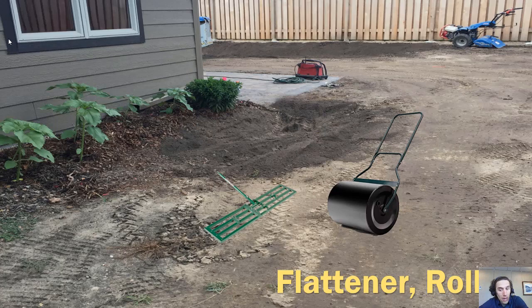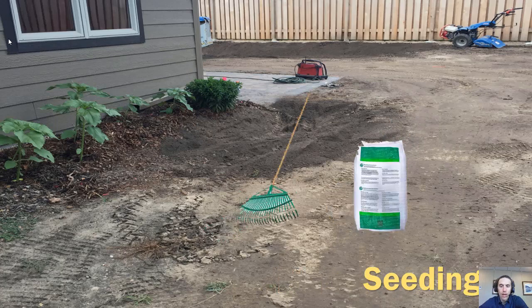Depending on the grading and how uneven things might be, you may need a flattener or roller to prep the new turf space. Then, after all that prep, depending on what approach you take, you get to seeding — seed according to the dispersal rate for your type of seed and lightly rake it into the soil.